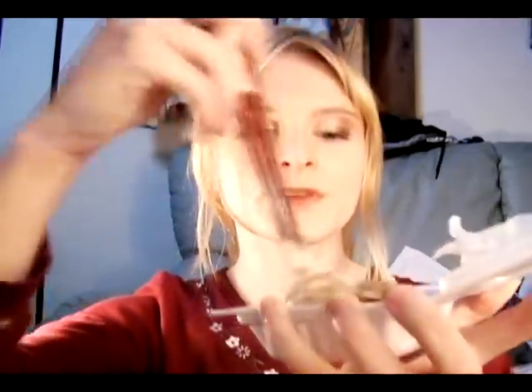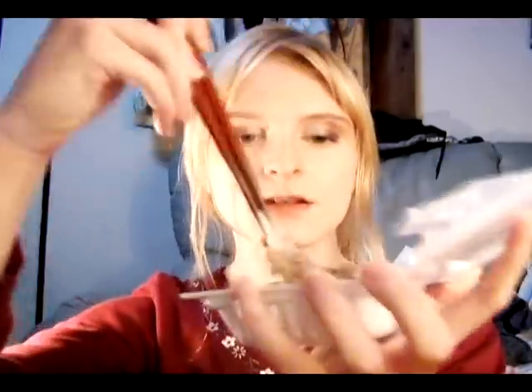If you like it slimier, you can stir it longer. And it seems to have a stronger taste if you don't stir it as much, so it just depends on what your preferences are.